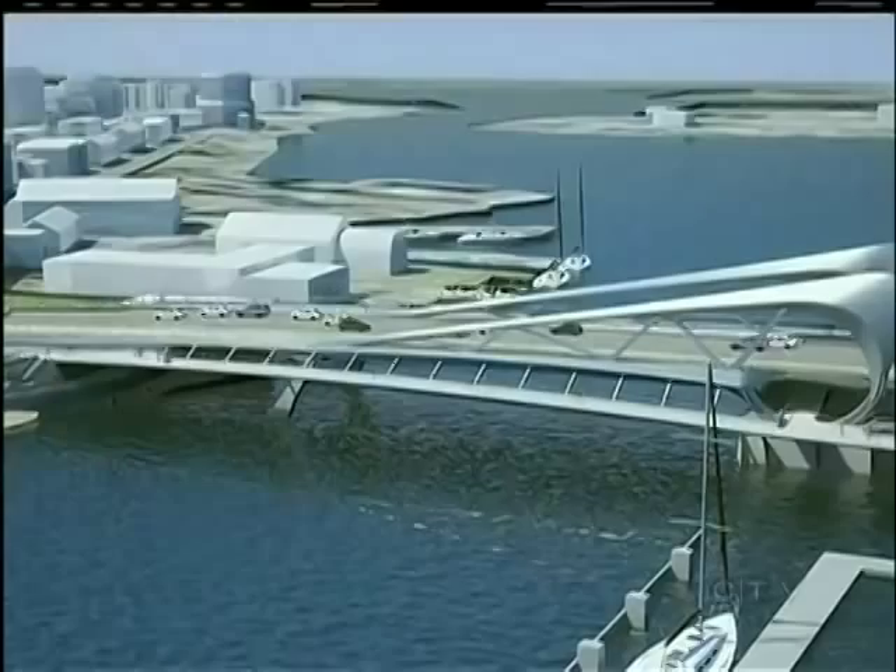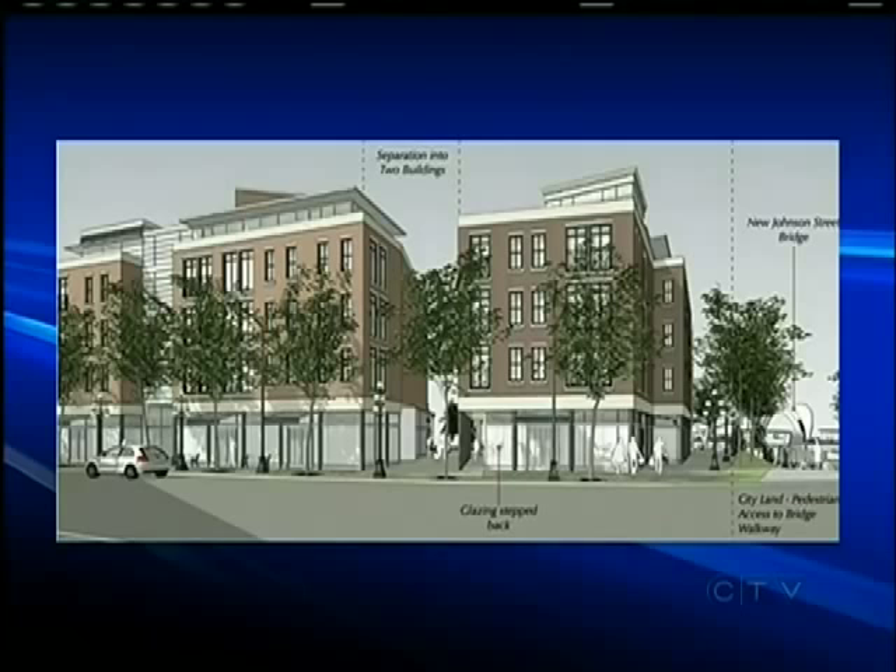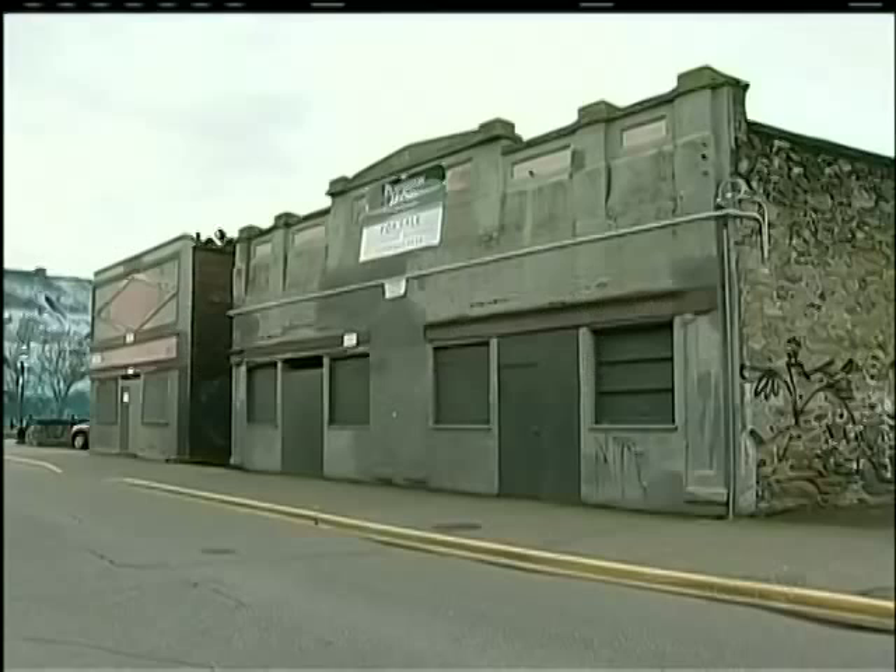It appears the new Johnson Street Bridge will be anchored on the north and the south by newly transformed heritage buildings. Reliance is also behind the proposed $25 million makeover of the northern junk buildings, which will go to a public hearing this fall.